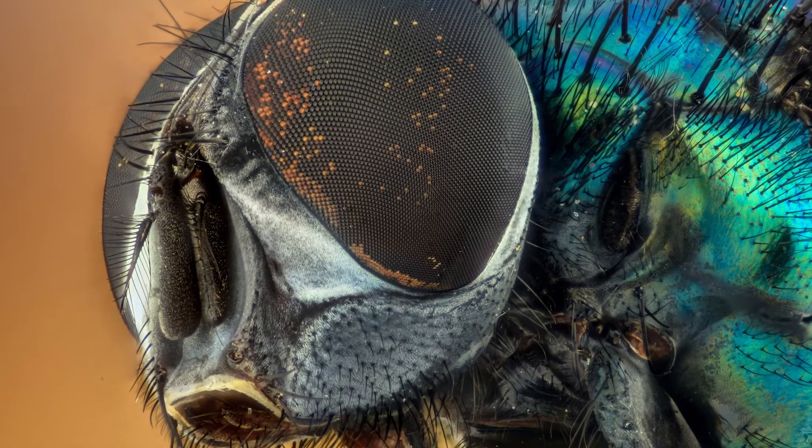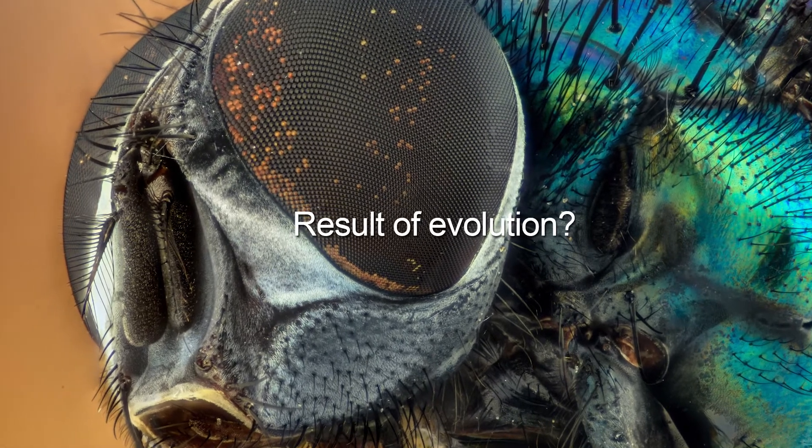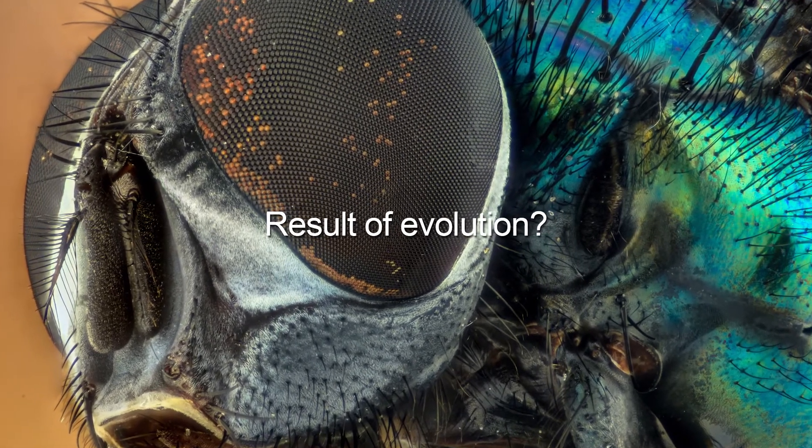Dr. Fearing and many of the people who study biomimicry conclude that these wonderful designs and structures are the result of evolution. But that doesn't make any sense. If humans who are very intelligent have not been able to create designs and structures as efficient as those in nature, then how could evolution have done it?